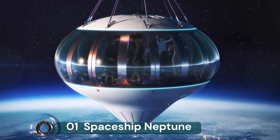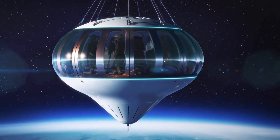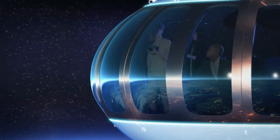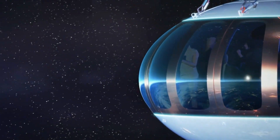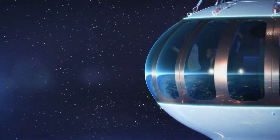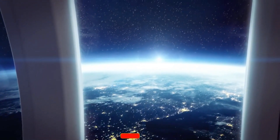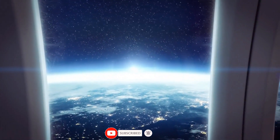Spaceship Neptune! Space Perspective develops an even more thrilling design for its space travel capsule. Due to begin commercial flights in late 2024, Spaceship Neptune consists of a climate-controlled, pressurized passenger capsule that is lifted into space by a giant, high-performance hydrogen balloon. Space Perspective worked with design studio Priestman Goode on the concept design.